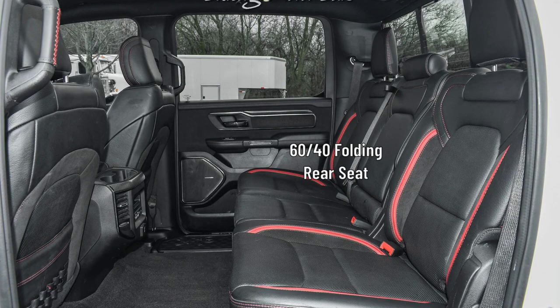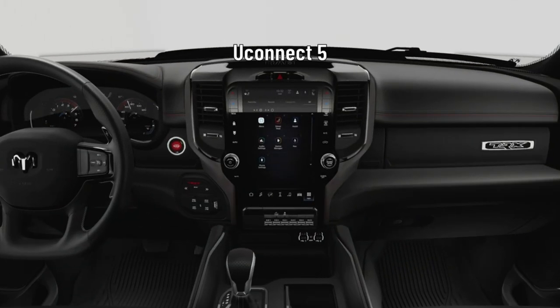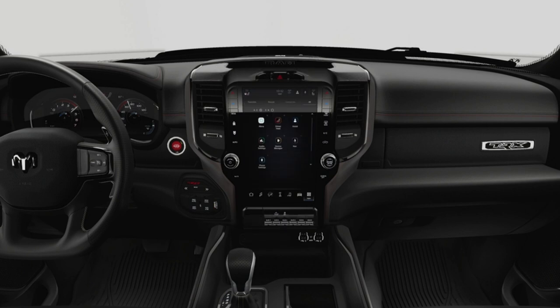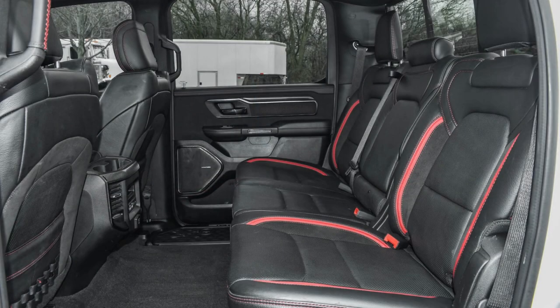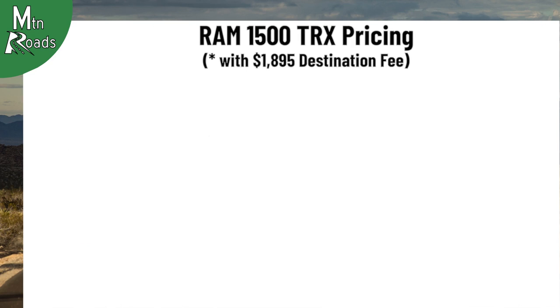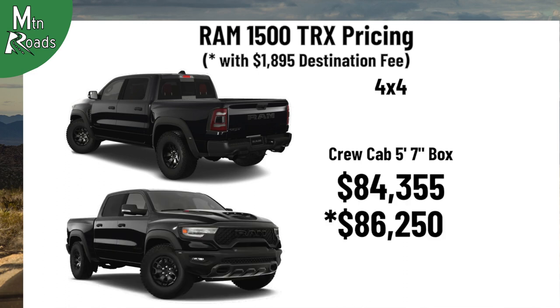The second row gets a 60/40 folding seat with in-floor storage bins. The TRX gets a Uconnect 5 system with a 12-inch touchscreen including navigation from TomTom, plus 9 speakers and a subwoofer. The driver gets a heated leather flat-bottom steering wheel with steering wheel-mounted shift controls and audio controls, and the TRX features a themed 12-inch digital cluster TFT color display. Occupants get a dual-zone air conditioning system with heat ducts for the rear seat. The TRX is only available as a crew cab with a 5'7" box and only as a 4x4, starting at $84,355.